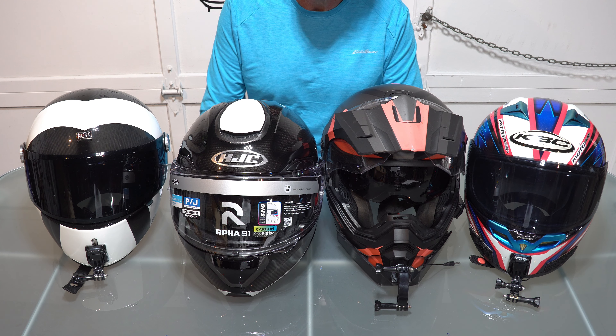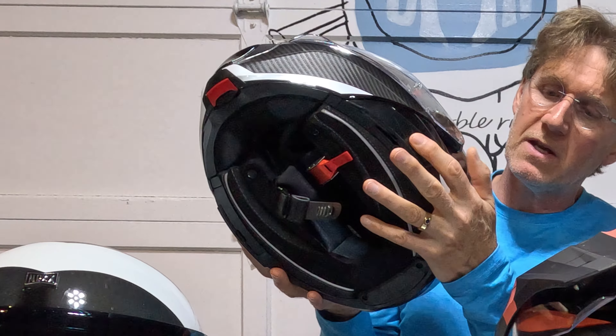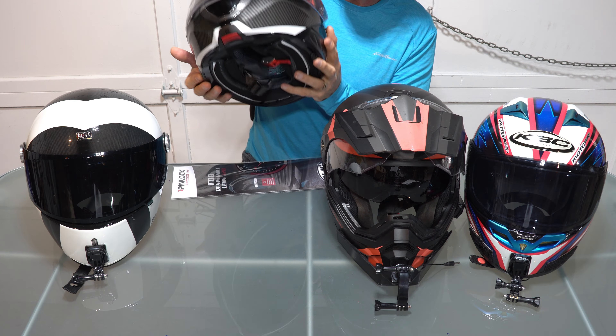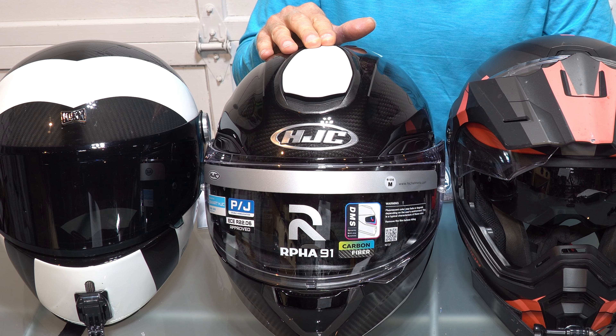More and more helmets come with spaces for integrated comms — hidden inside the helmet without causing excessive wind noise or drag. If it comes with an integrated comm you don't have to use it; you can mount a different one on the outside. The HJC Smart System is actually a Senna comm system — they're pretty good. If you're a Cardo user, this might not be the helmet for you.